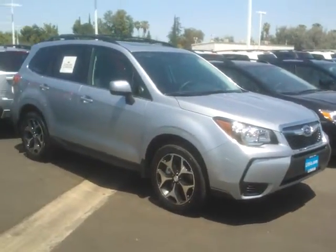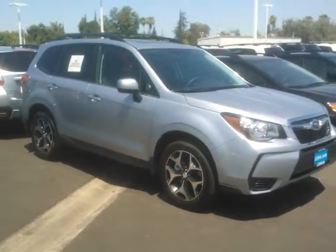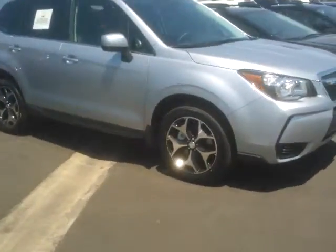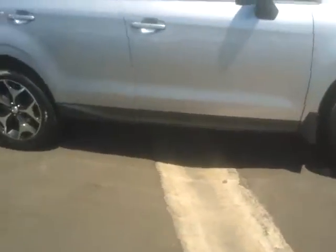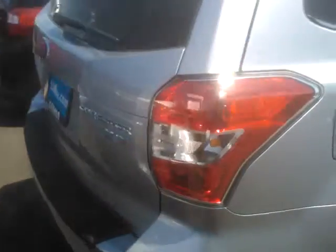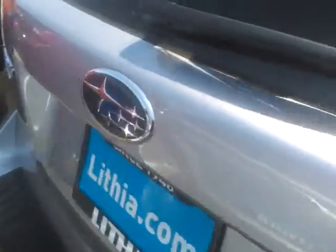I'm sitting out here in the back. I found an XT Premium Subaru Forester for you. The XT means it's turbocharged, so the turbos have these special wheels on them. The turbo puts 250 horsepower into a 2.0 liter motor. If you got one that was non-turbo, it's 173 horsepower.